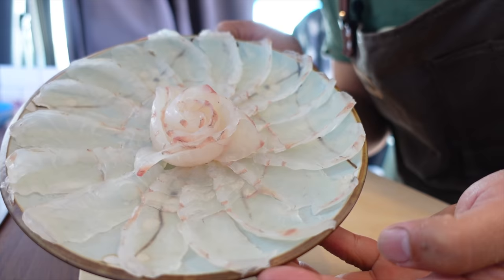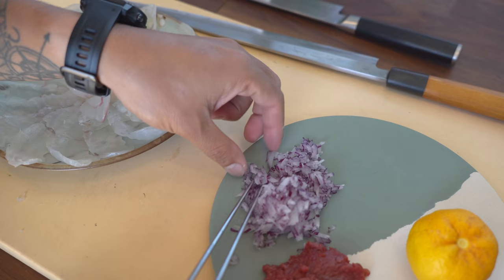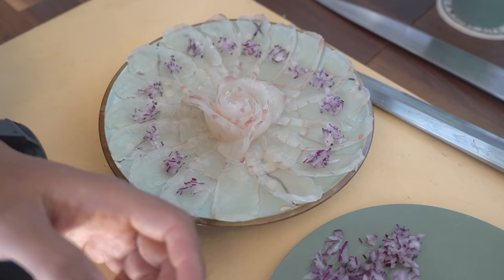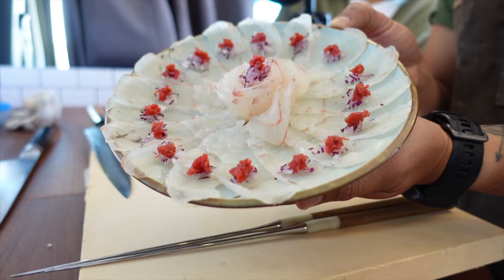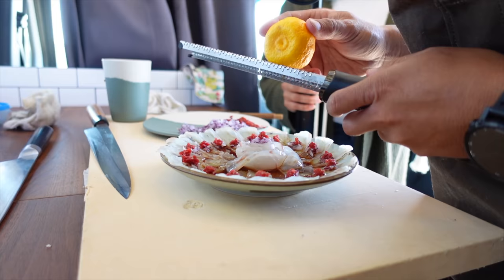Here it is — the plated version. I'm going to top it with some garnish. Take a little bit of red onion and place it on each one. A little bit of umeboshi on each as well. A beautiful plate of usuzukuri. We have the sauce from earlier — I'm just going to pour it right on there, a little yuzu ponzu sauce.